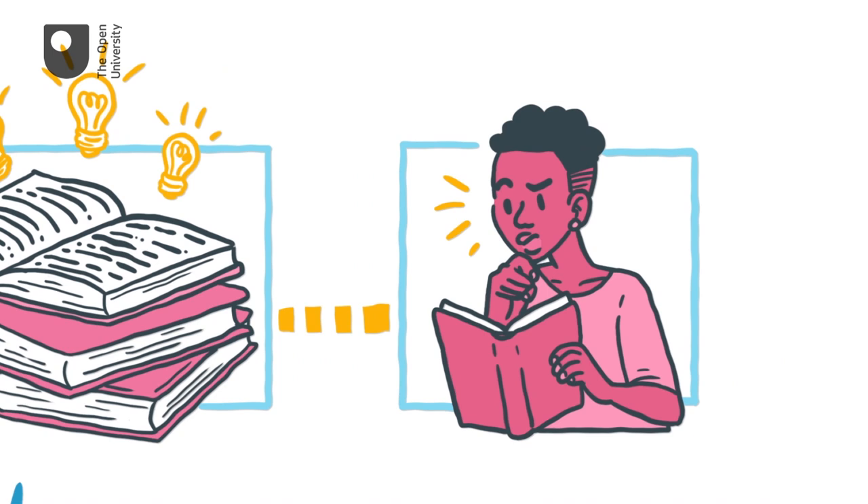Critical reading involves close or analytical reading, with an eye to the choices writers make.